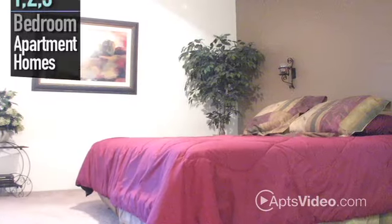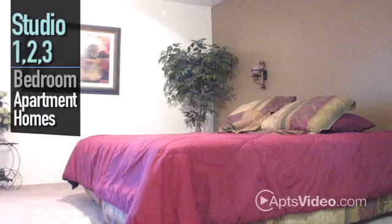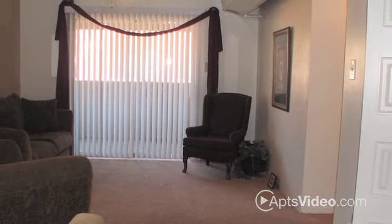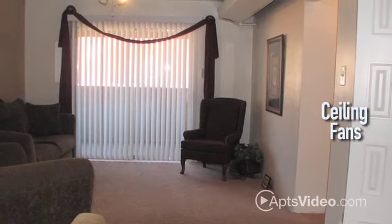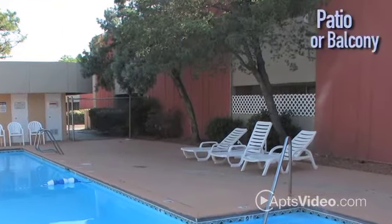We offer newly renovated studio, one, two and three bedroom apartment homes, and a variety of floor plans complete with all the touches you're looking for. Stay comfortable with ceiling fans and air conditioning, and enjoy a relaxing evening on your patio or balcony.